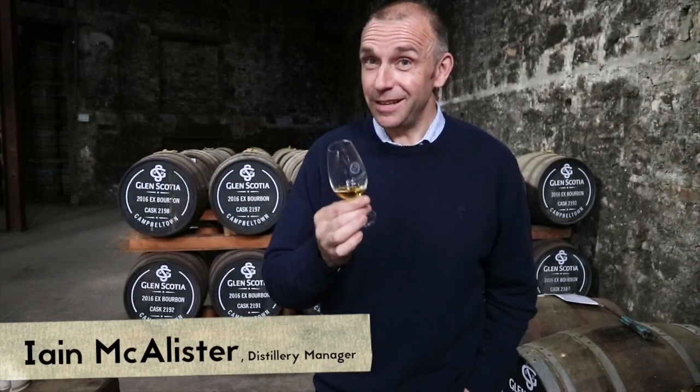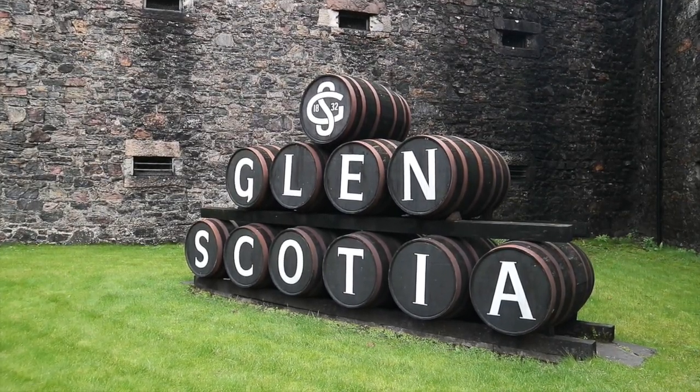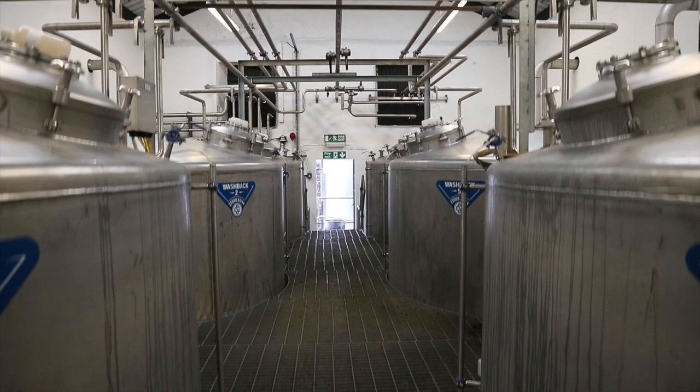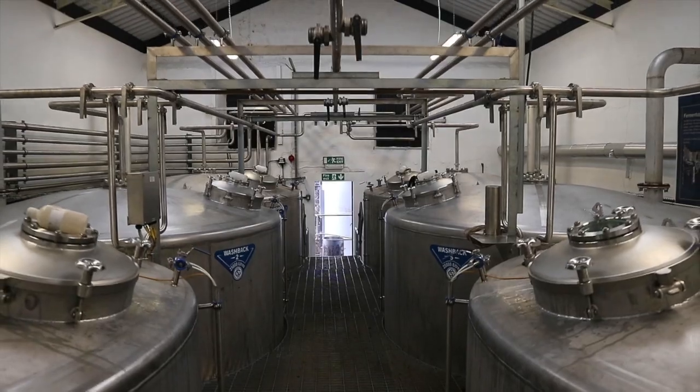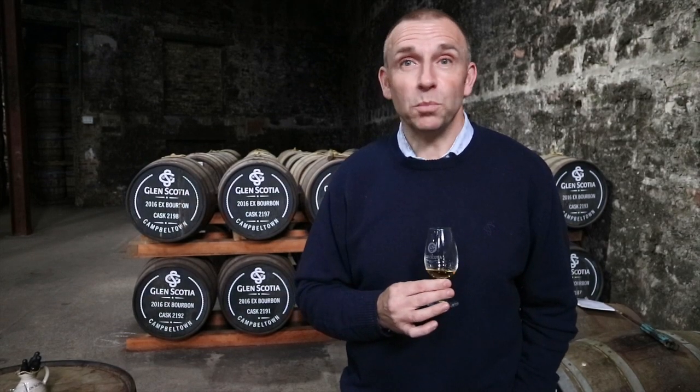My name is Ian McAllister, I'm the Distillery Manager and Master Distiller at Glen Scotia Distillery, which is obviously one of three distilleries in the region of Campbeltown — one of the smallest regions in Scotland. We're looking to uphold the Glen Scotia style, which will potentially be a fruity, spicy, waxy, oily whisky with a lovely balanced salinity.